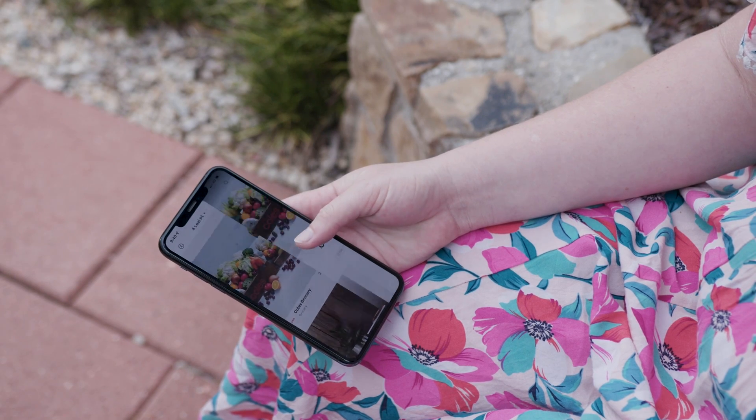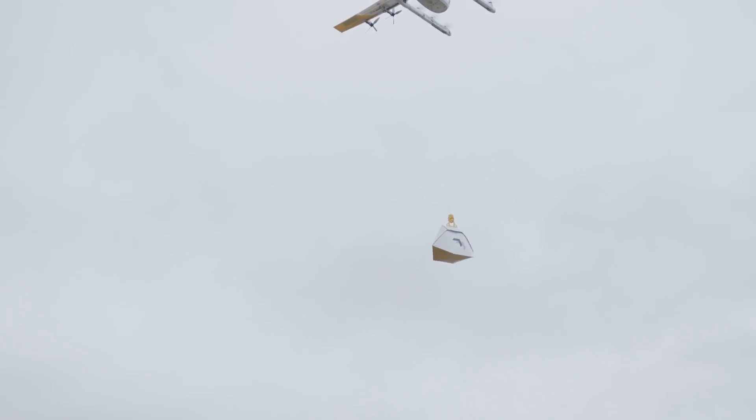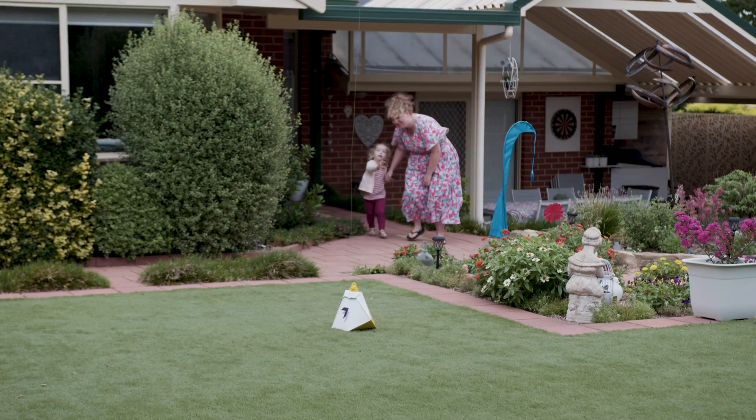Wing's delivery system from a customer's perspective is pretty simple. You open up the app, choose what you want to order, and order it. It flies to your location and you get it delivered to you super quick.